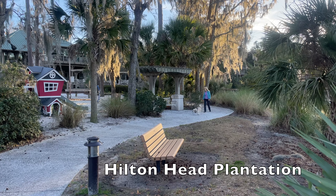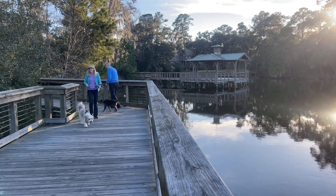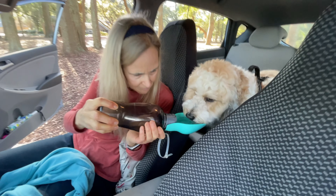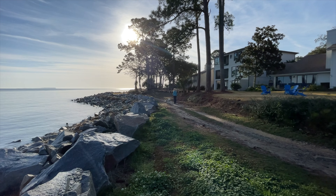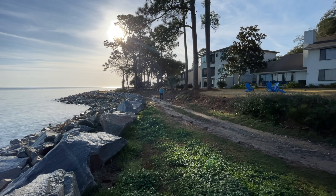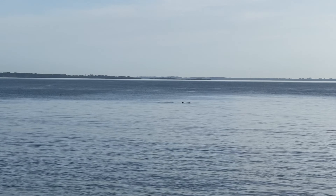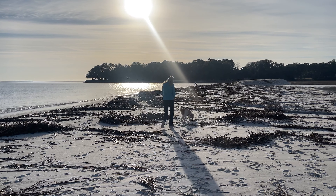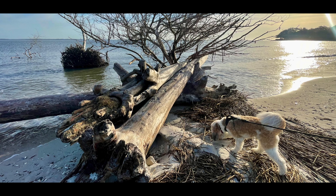Our daily routine at Hilton Head Plantation was set by Guga — nice long walks in the morning and afternoon. His enthusiasm each time was infectious. Walking from Dolphin Head and along the bluff at the northernmost point of the island was one of the favourites. Watching for dolphins while walking along the bluff, and then for alligators at the edges of the many ponds near the golf course on the return loop, was the routine. We explored various stretches of the beach depending on the tide and watched the sunrise over the Atlantic Ocean.